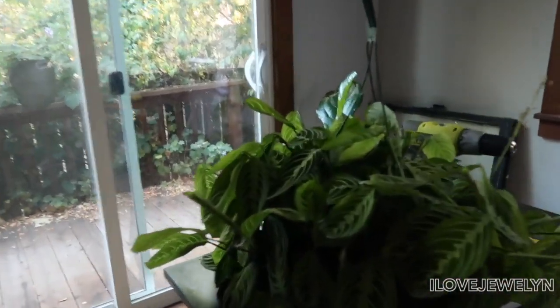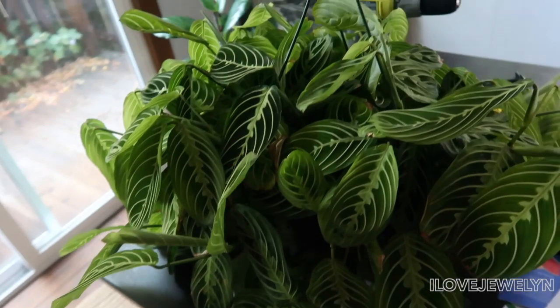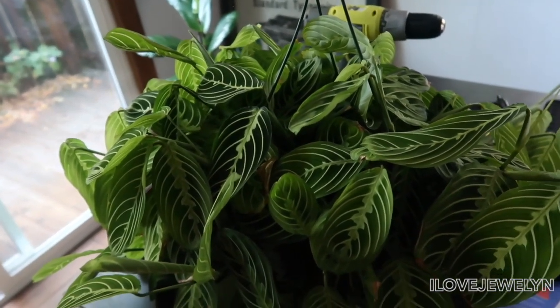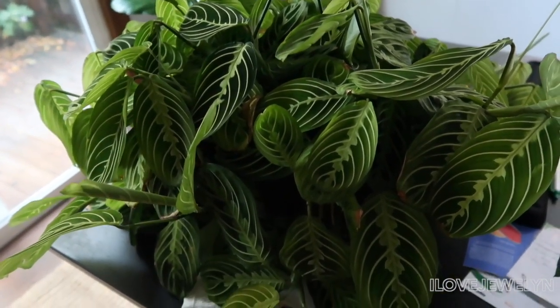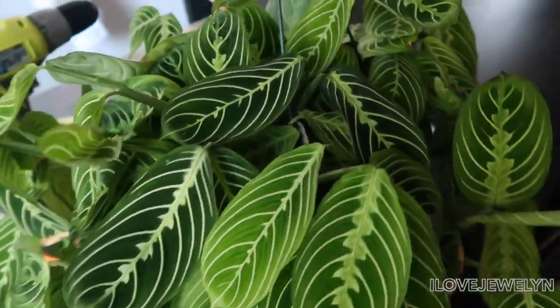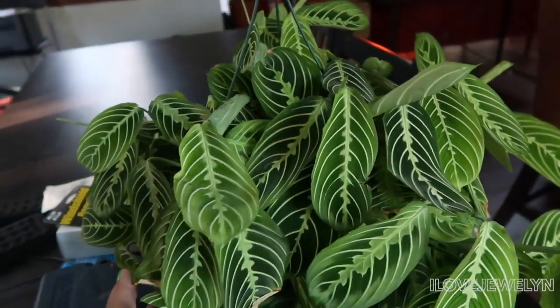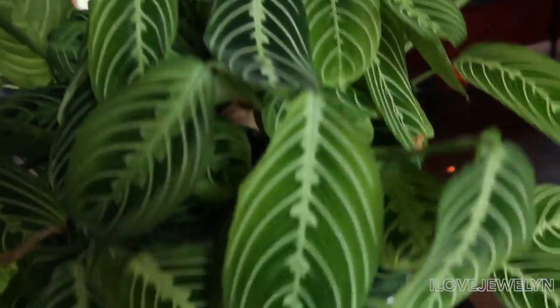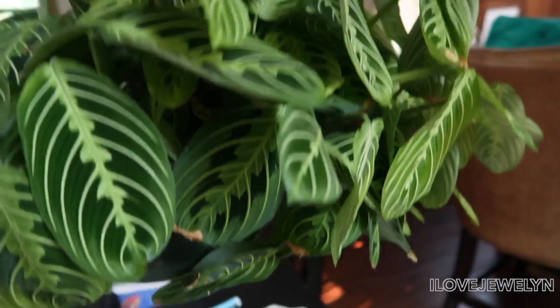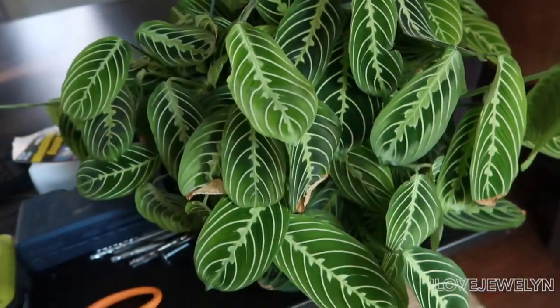Coming into this section, these are the two plants that really caught my eye. This is a beautiful Maranta — it's just as big as mine, actually, which I just repotted. Beautiful plant. Here's another point of view. I was really excited to see this plant here. I don't know when the last time it got watered was, but it's a very nice prayer plant.